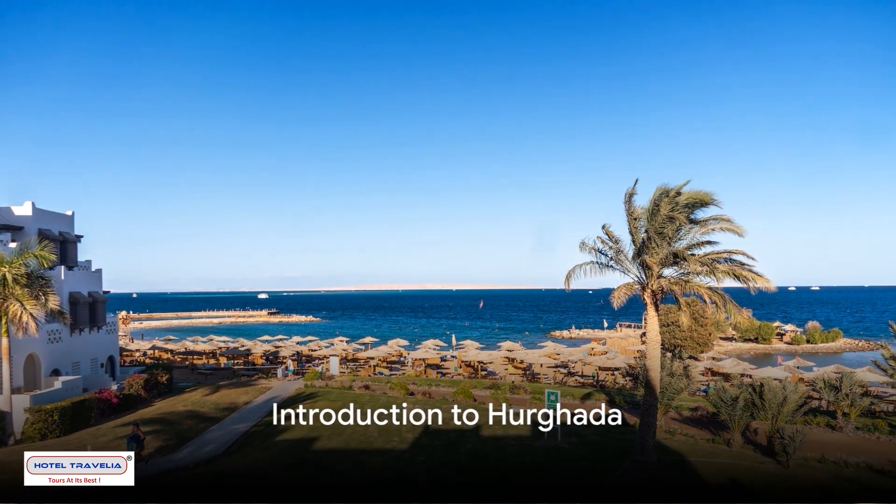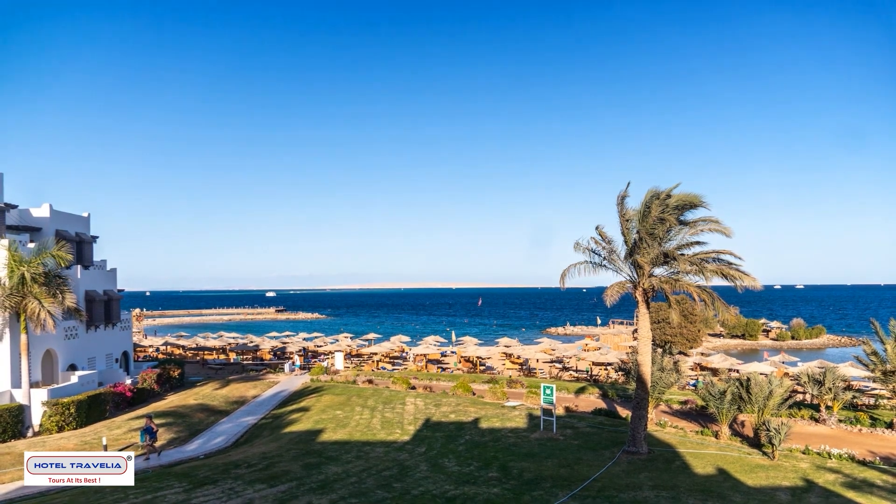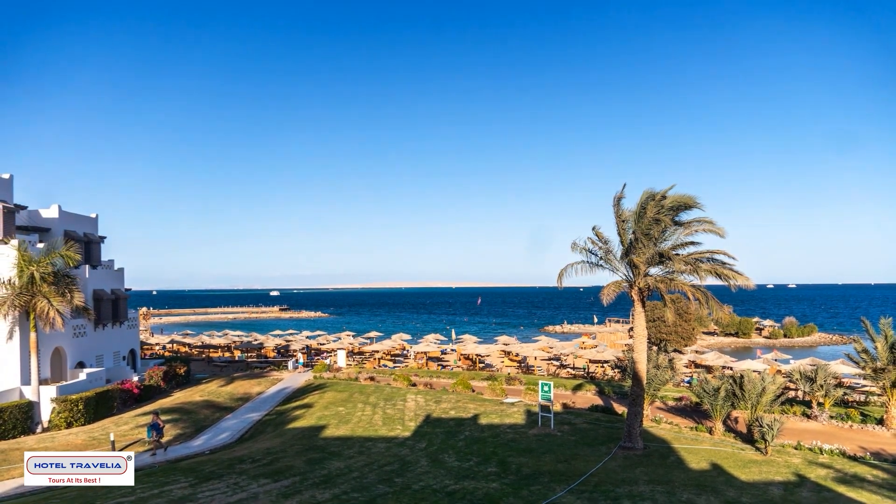Have you ever wondered where the heart of the Red Sea lies? It's nestled in a place called Hurghada, a gem of a town on Egypt's stunning coast.